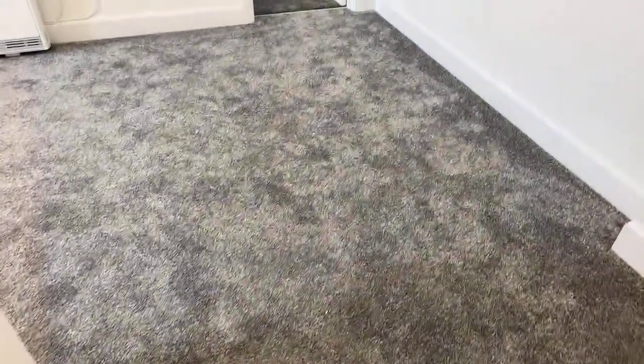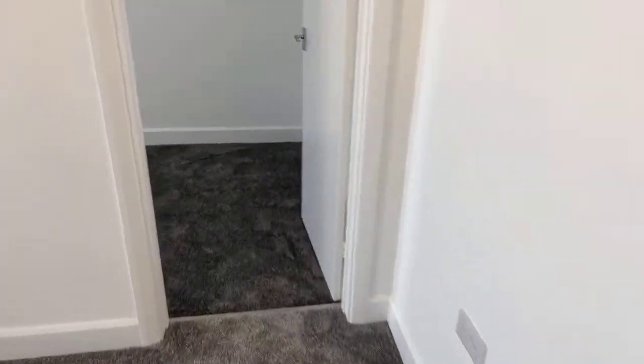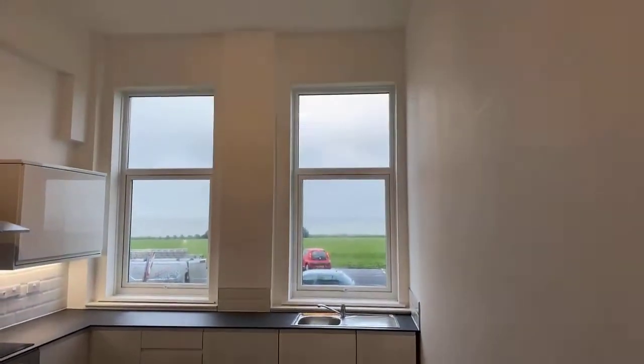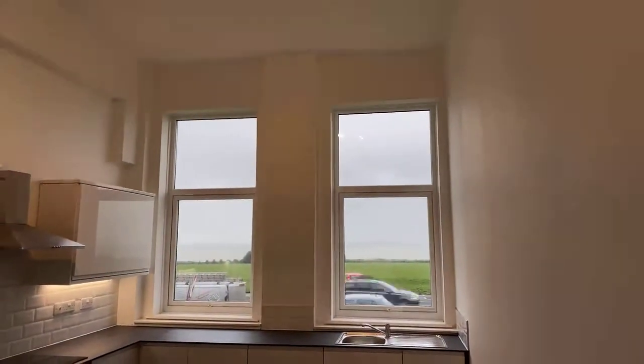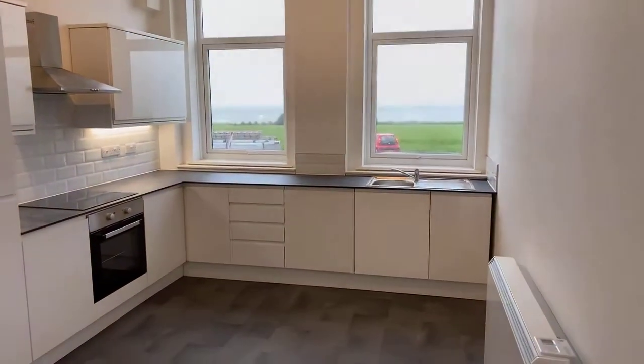Then we come into the main reception room — this would be your living room slash kitchen. It's a nice bright room because you've got those two huge windows to the front, both commanding those fantastic views again across the seafront and out to sea.